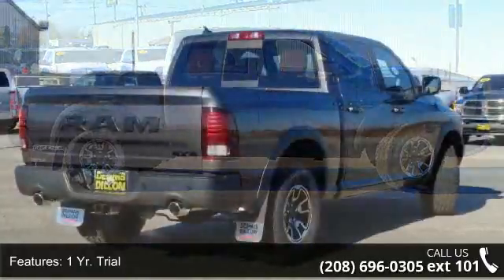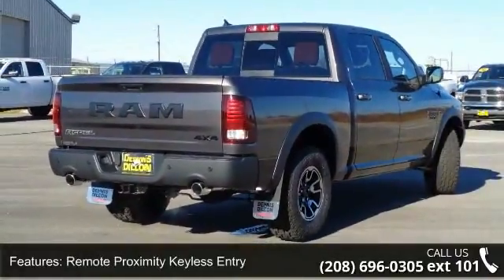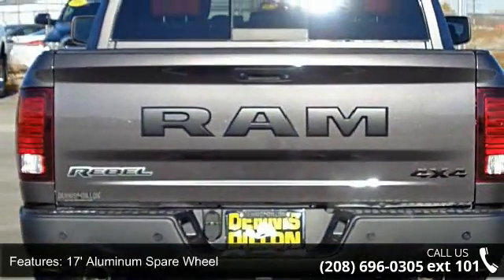This vehicle's top features include a one-year trial, remote proximity keyless entry, 17-inch aluminum spare wheel, remote USB port, and media hub.